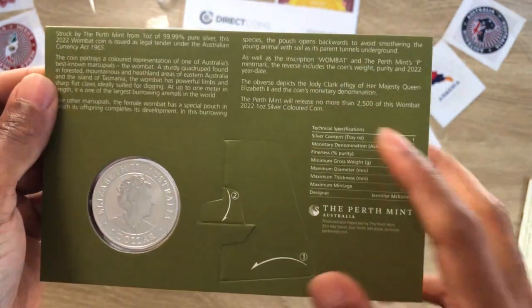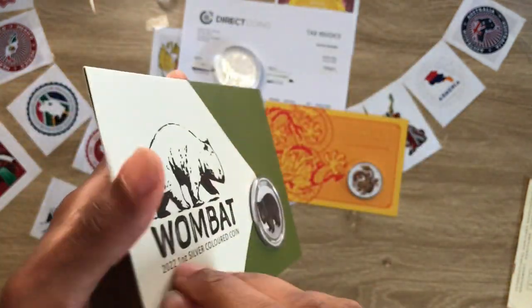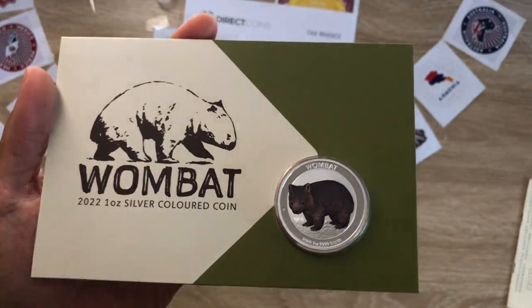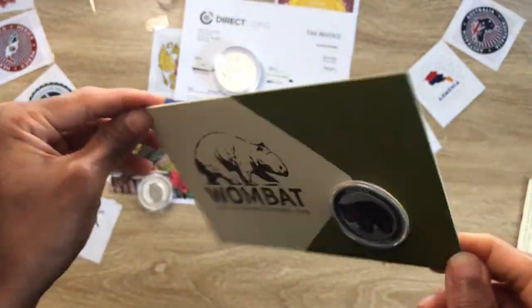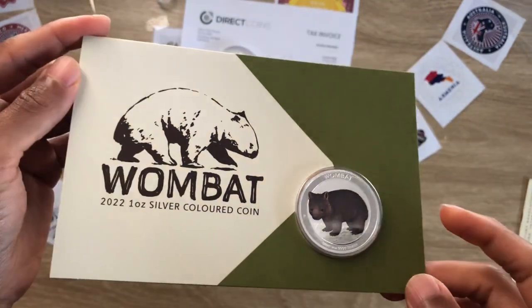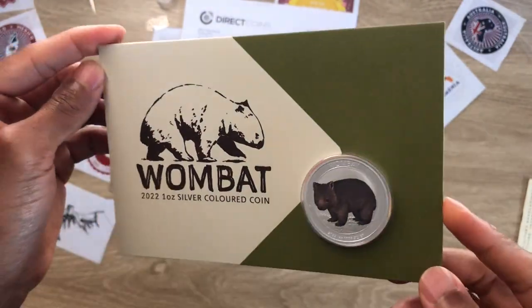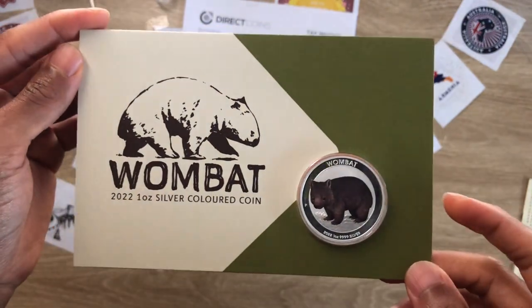You can go through the specs here. I did get the coining card for the kookaburra last year — I think they did some of the florals privy mark for the kookaburra. I only got one or maybe two; I wasn't really interested in the coining card.